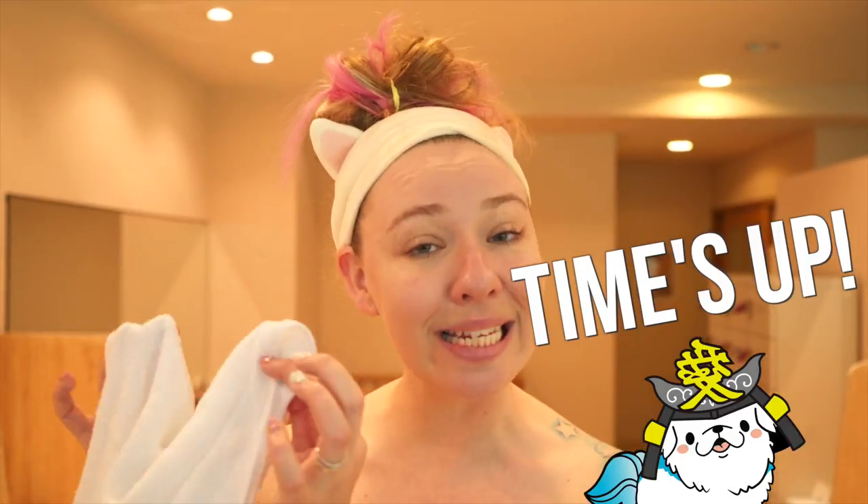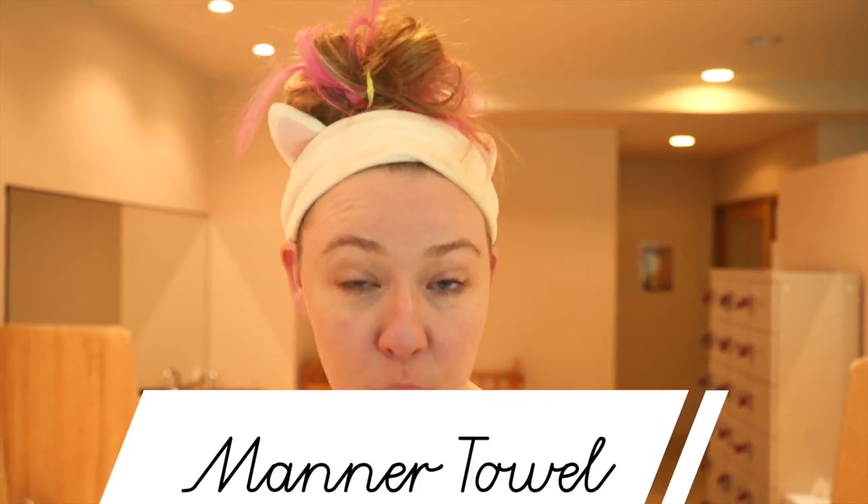Most onsen will be providing you with two towels. There will be a big towel for you to dry off with and then there will be this little teeny tiny towel. This tiny towel actually has two purposes. You can use it to scrub your body clean, and also you can use it as a modesty towel. A lot of people will take this towel and cover up their bits when transferring between showering and bathing. So get your tiny modesty towel ready.